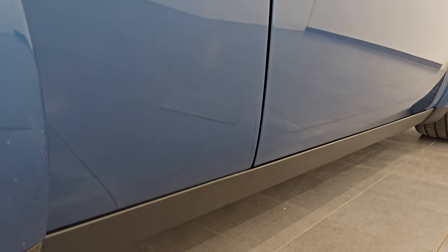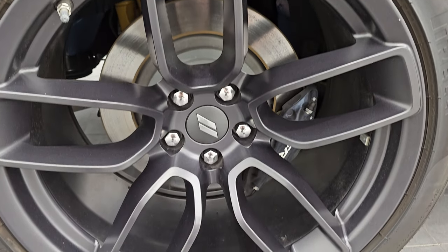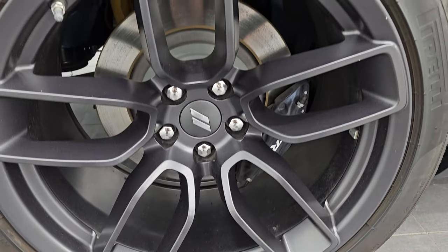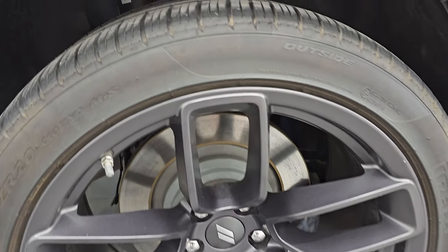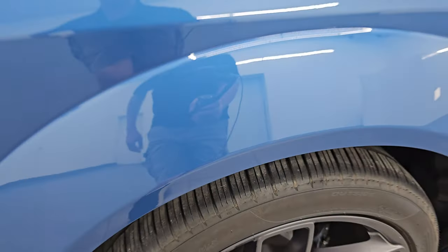If this video helps you make that buying decision, let your salesman know that you saw the video, that it was helpful, and that Brett sent you. The back wheel is in excellent condition as well, and the back tires have just as much tread as the front tires and they are the same size as the front tires.